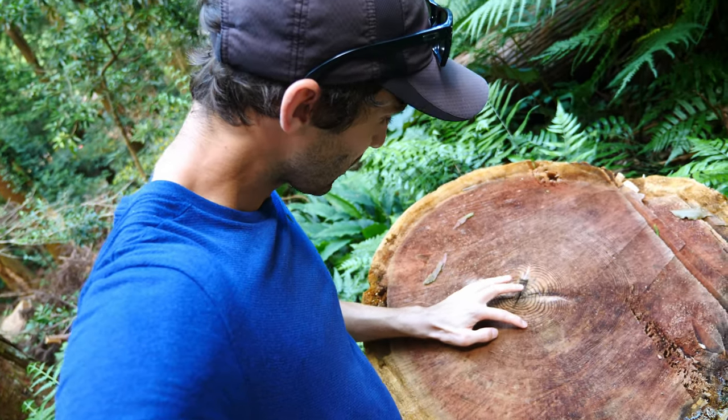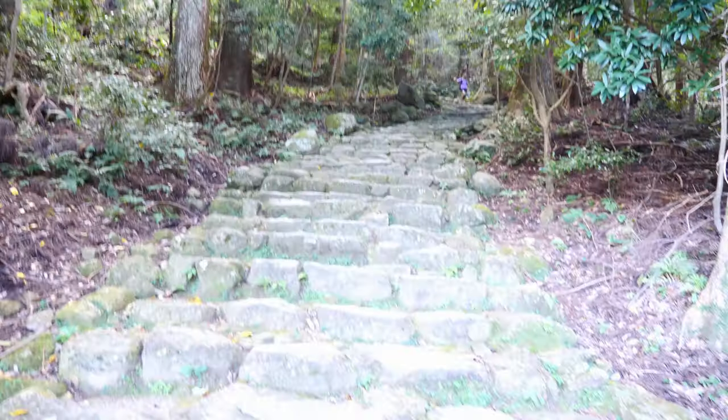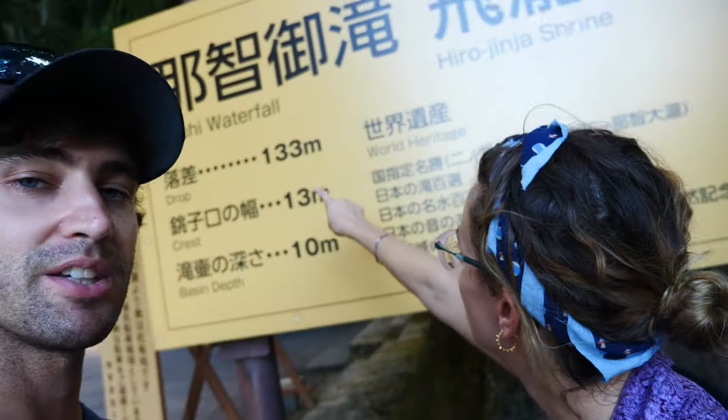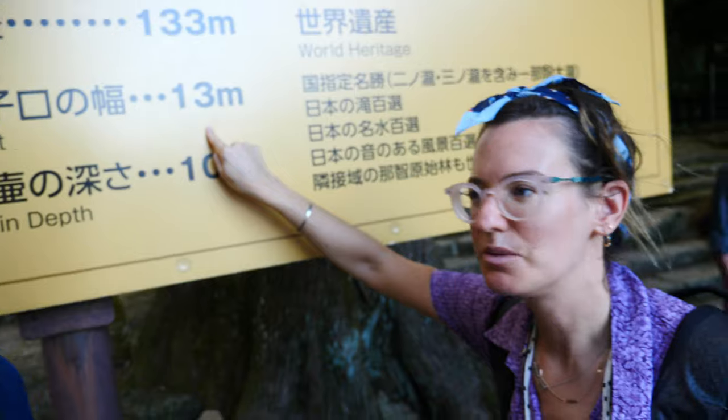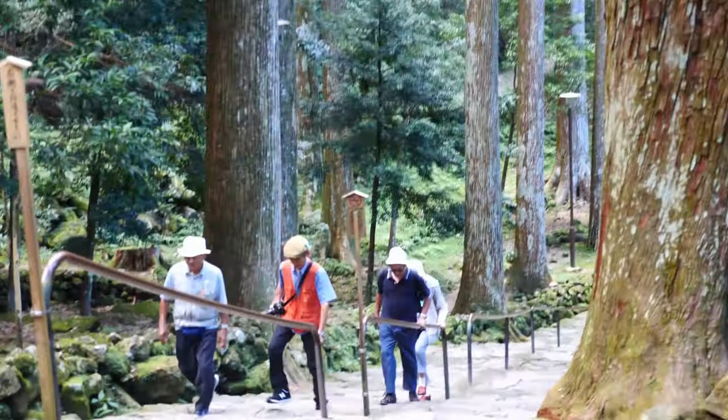How old do you think this tree is? I can't count the rings — I'm going to estimate 150 to 200 years old. From the trail you pop out to this little town, and I think right down there where that bus is is where the actual waterfall trail starts. The waterfall is 133 meters tall — like Talia said. We're actually really close to the bottom of the waterfall now; you can see it just up ahead through the trees and you can definitely hear it getting louder and louder.